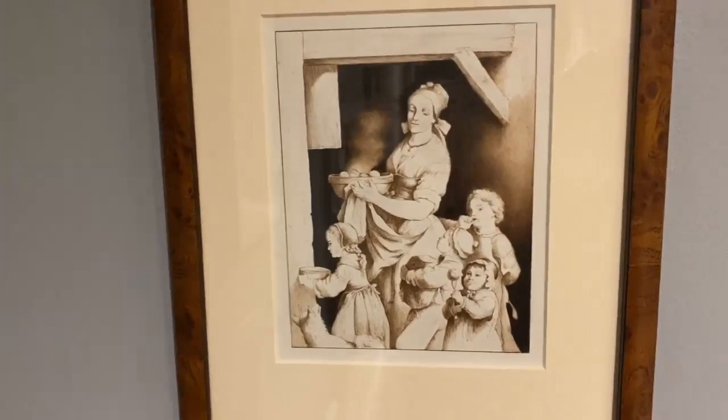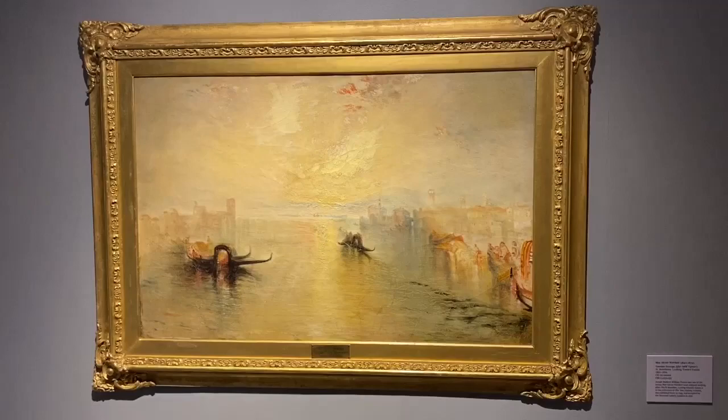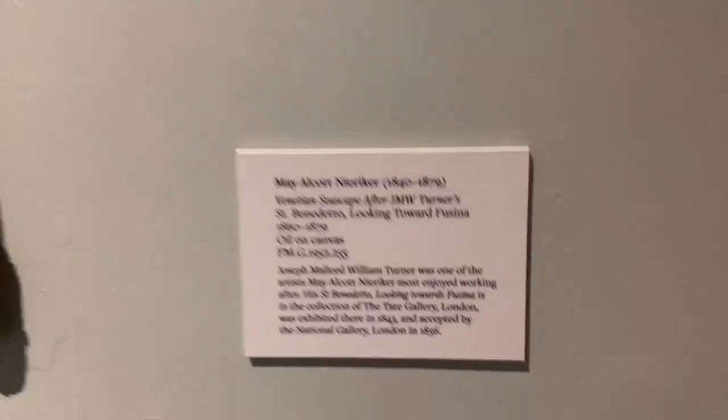And this might seem very familiar — the subject of a loving mother with her four children, a very bustling scene. That's not necessarily illustrating Little Women, but very much in the vein of that. And here is the one big oil painting in the exhibit. May Alcott Nieriker did work after J.M.W. Turner, and so this might be familiar to some of you who are more familiar with his work than with May's.